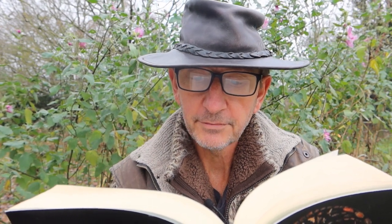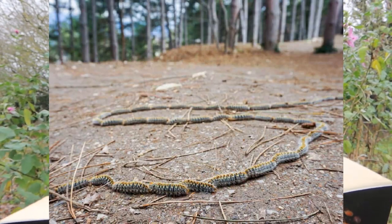These are the young of the pine processionary moth, so named because the caterpillars set out at night in single file nose to tail to walk to a fresh part of the tree to feed, returning to their nest before dawn.